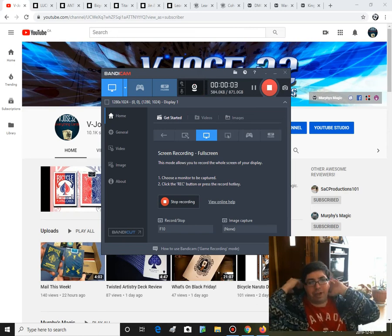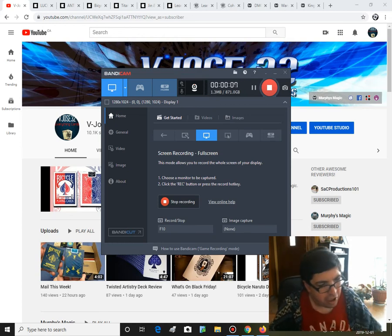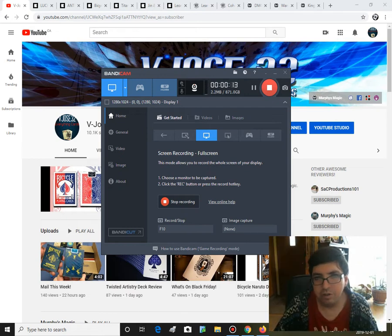Hello everyone, Dean is a 32 back again with some What's On Deck. I've covered most of the new decks this week on the Black Friday video I did on Friday.